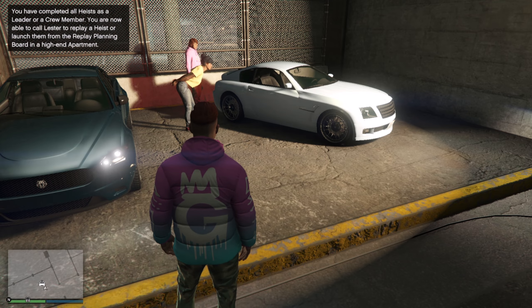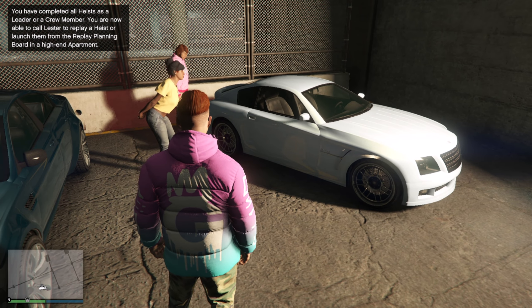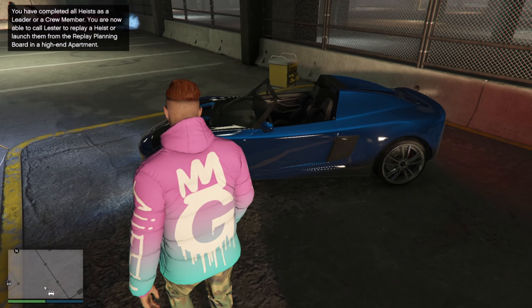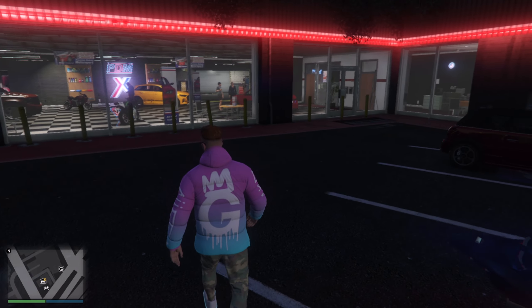Over at the LS Car Meet, we have a few vehicles — including the Fuchsia Ardreich, the Jackal, and the Coil. If you want any of them, come pick them up — they are on sale for 50% off.